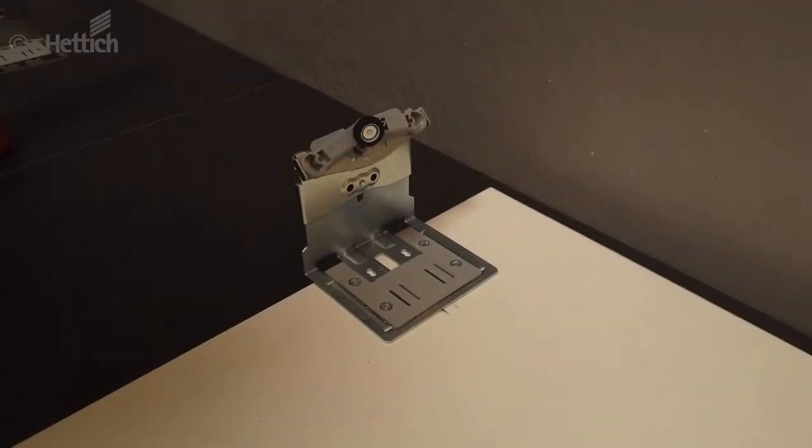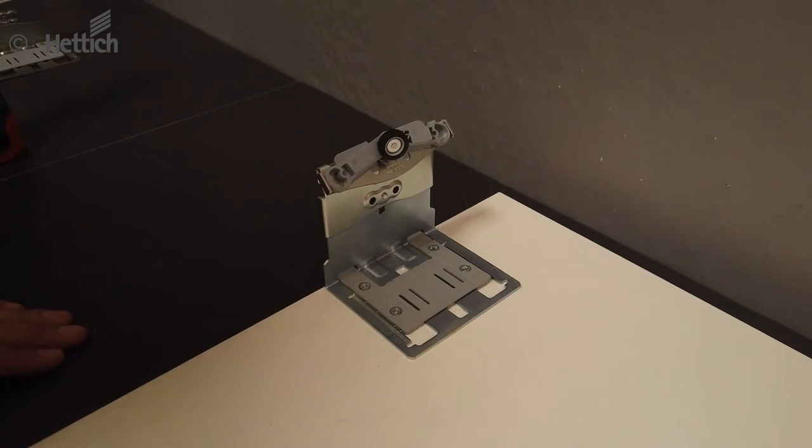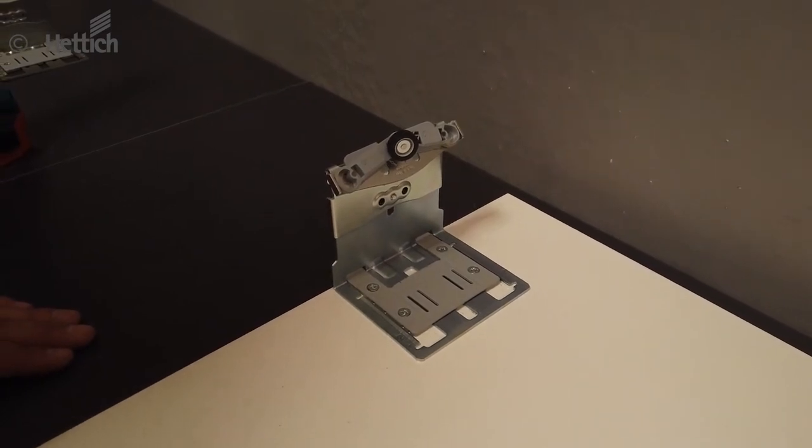The innovative positioning protection makes it easier to install the doors, and during installation they can be parked on the floor without hesitation. The lower guide parts automatically slide upwards, protecting the guide parts and the customer's floor.